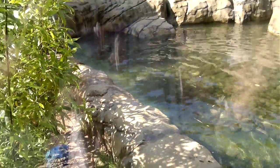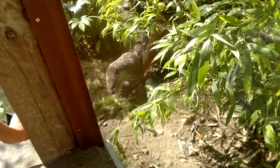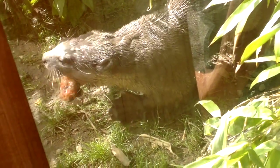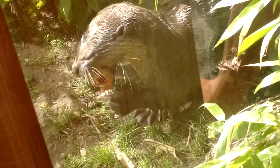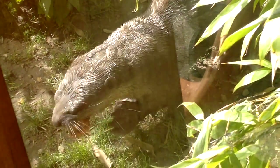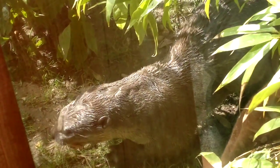Smooth-coated otters are actually Asia's largest species of otter. They're referred to as smooth-coated otters because they have the shortest fur of all the otter species. The fur is incredibly short, however it's extremely dense and thick, and there are actually about 50,000 individual hairs that cover each square inch of their body. This really shows how thick their fur really is.